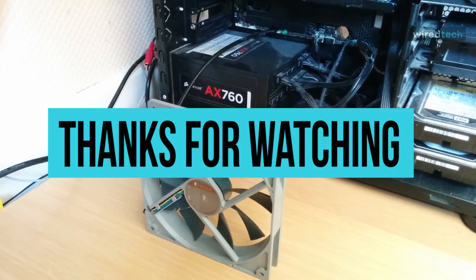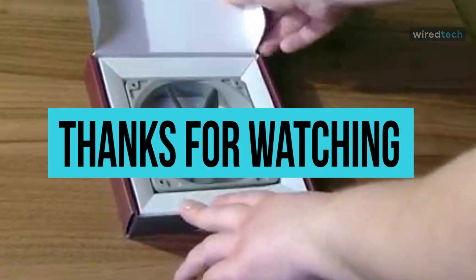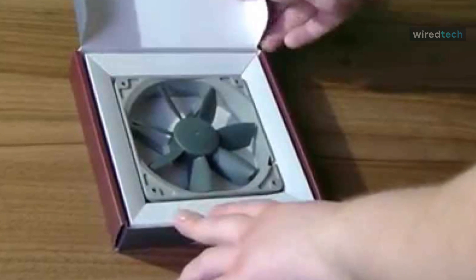Thanks for watching! Hope you enjoyed, and don't forget to check out the description below to pick out the best PC fans available in the market.